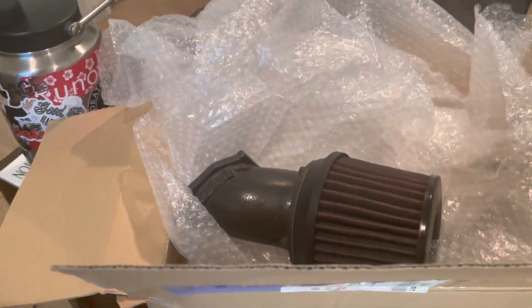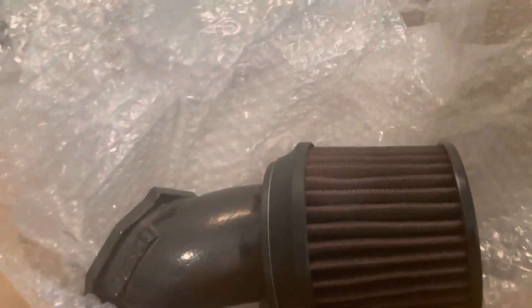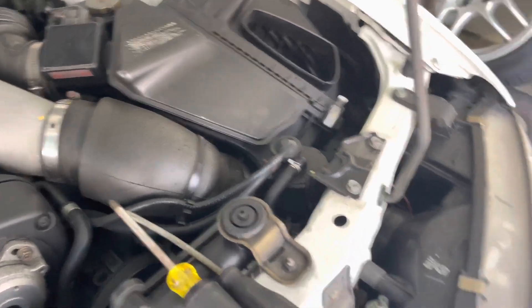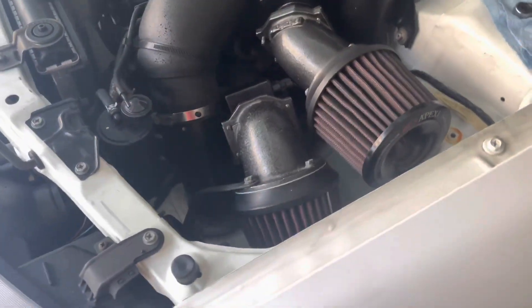Just got a package in from Up Garage — it's the Apexi intakes for the GTR. Got both of them, of course, another one packaged down there. Let's go ahead and take off this stock intake box and then throw the Apexi intakes on. Finished up the install there.